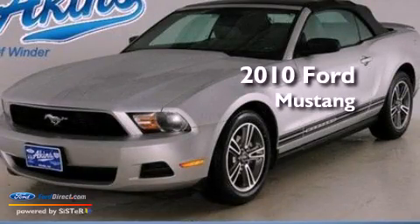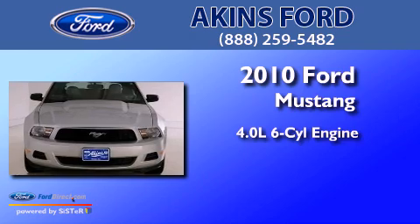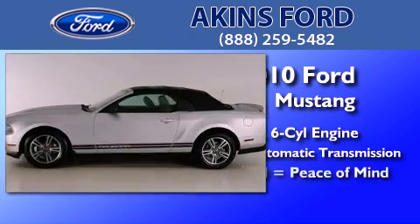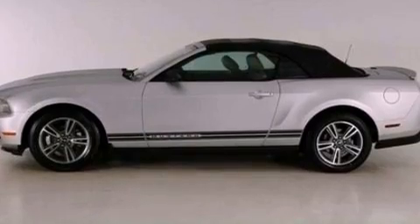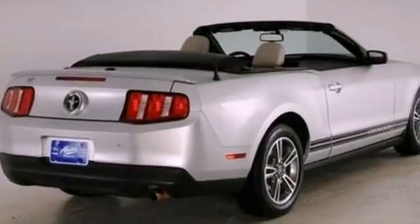This is a certified pre-owned 2010 Ford Mustang. It has a 4.0-liter six-cylinder engine and a five-speed automatic transmission. Features include a multi-link rear suspension, a low tire pressure indicator, and traction control and stability control systems.